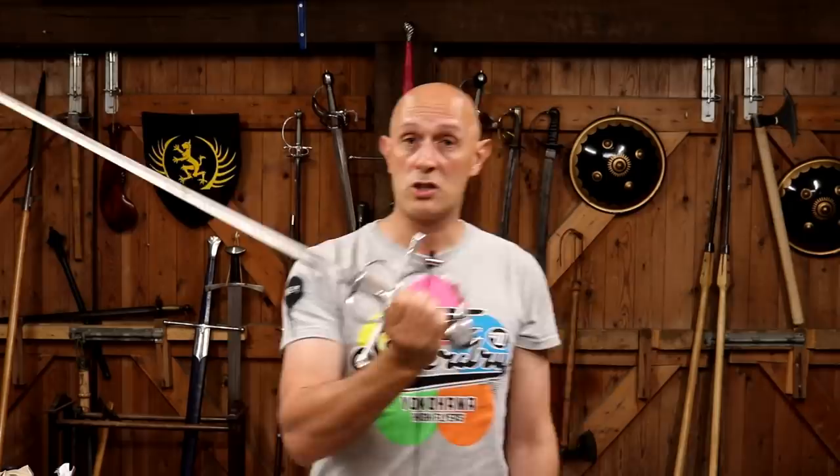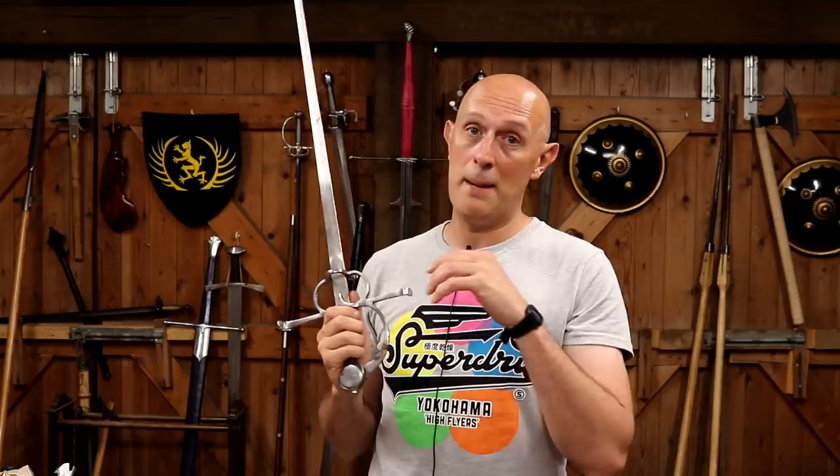I'm holding an example here by Kavitan Armoury, which I've had for at least a couple of years, probably about three years now. Does good service — very good sideswords. But in modern HEMA, we refer to sidesword, but it's a slightly vague term, because what do we mean by sidesword?